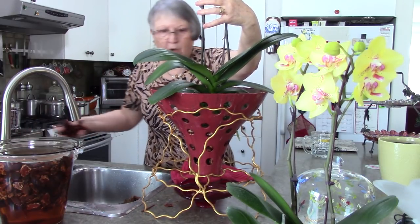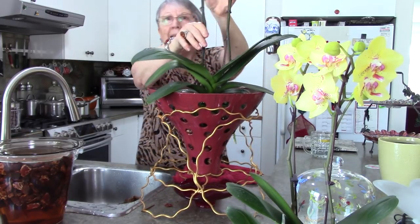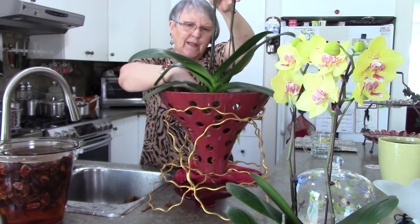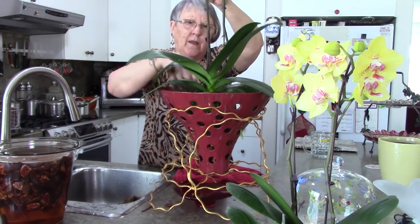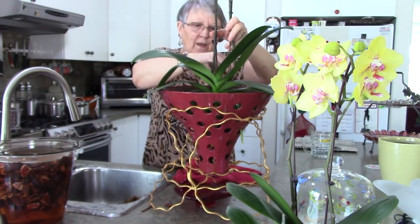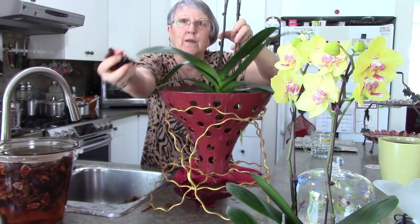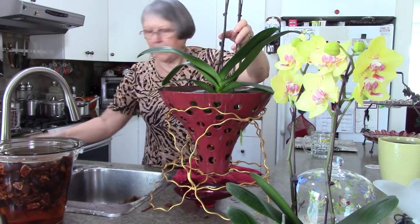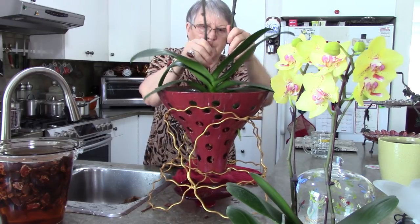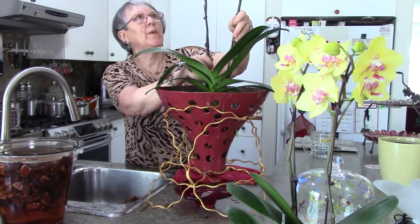I'm only putting bark in — there's lots of air circulation and I'm not worried about that. I'm trying to get into that center part, there's always a bit of a hole in there. I'm putting a little in there and getting it sitting high enough. That's about right. This pot narrows at the bottom but it holds quite a bit of bark. I made sure I had enough bark before starting. Am I centered? This is going to be the showpiece in the living room, that's for sure.